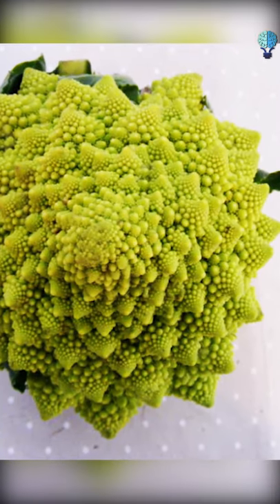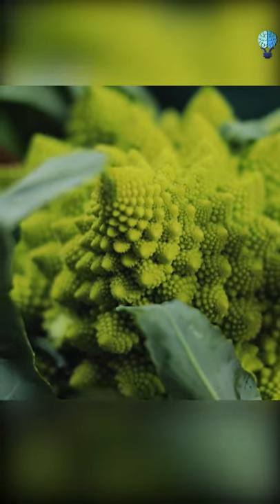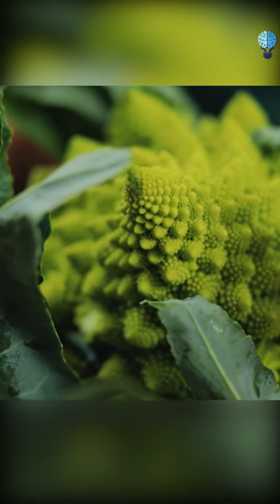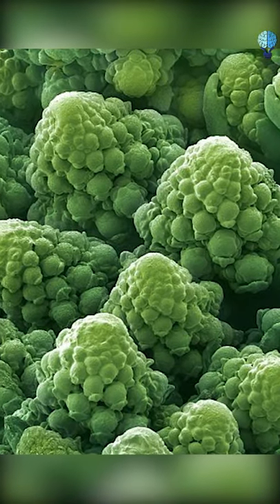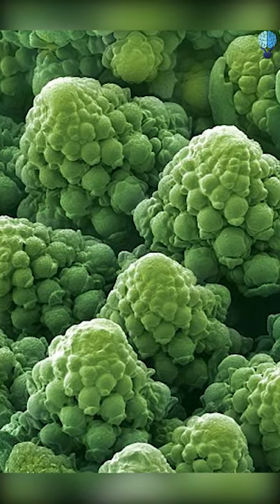Head of a Romanesco cauliflower. These beautiful Italian cauliflowers are rather delicious looking, but when magnified a gazillion times, they look like this. Mildly terrifying.